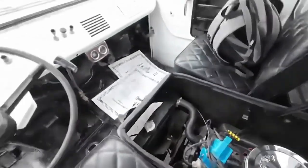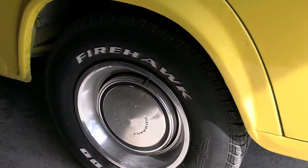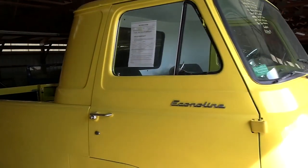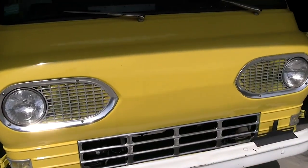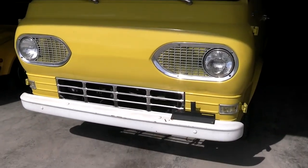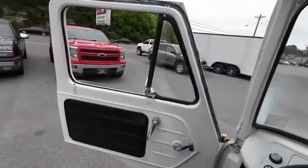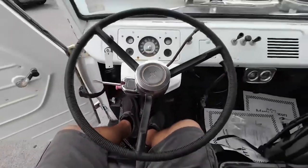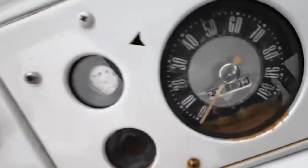Inside, the Econoline was all about practicality. The dashboard was simple and durable, with easy-to-clean materials and plenty of storage compartments. The spacious cab could seat up to three people, making it a versatile pickup truck. The cargo area featured a low-load floor and wide rear doors for easy loading and unloading. The Econoline quickly became popular among small business owners and delivery services, and its innovative design influenced future vans and trucks, cementing its place in automotive history.